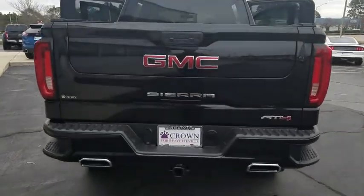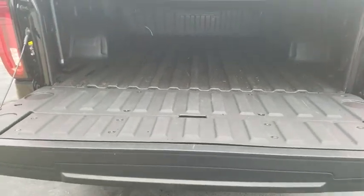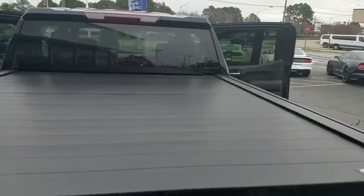This vehicle has less than 3,000 miles. Here are some of this vehicle's great options: traction control, steering wheel audio controls, power passenger seat, remote engine start, dual airbags, power steering, floor mats, four-wheel disc brakes.